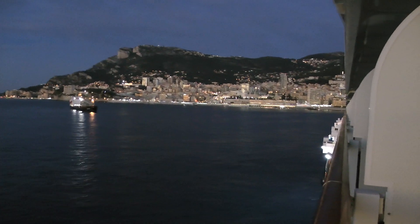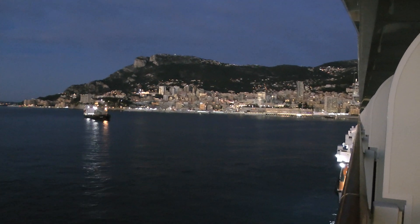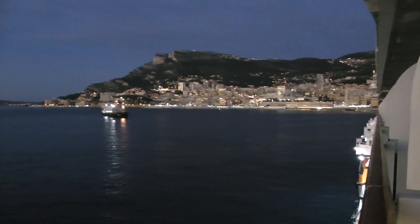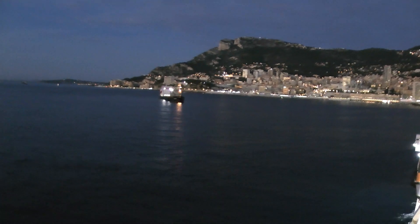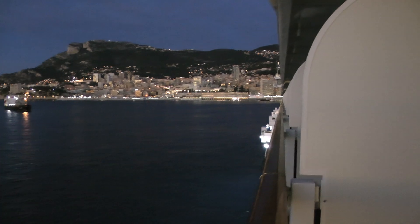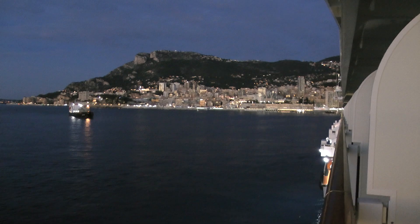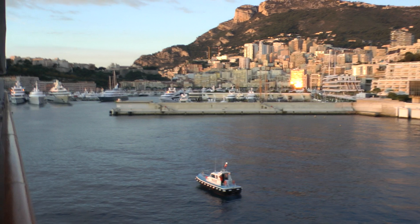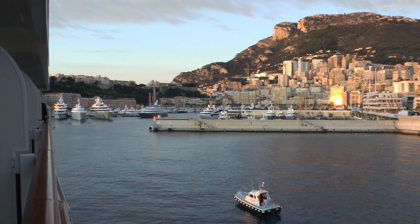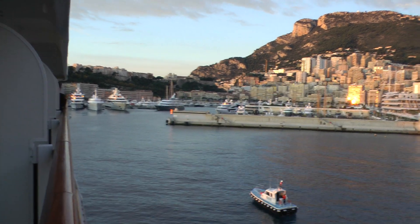This is approaching Monaco in the morning. This is Monaco, as viewed from the Viking Sea, with Viking Sky pulling in.